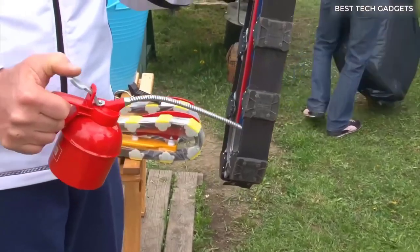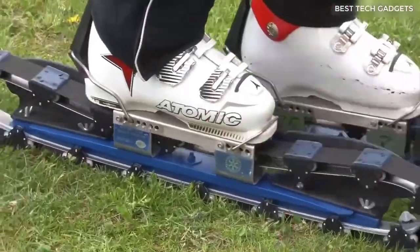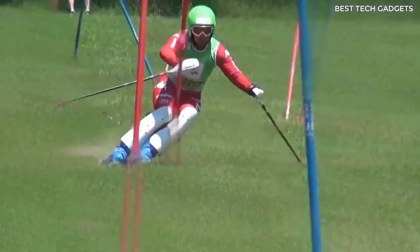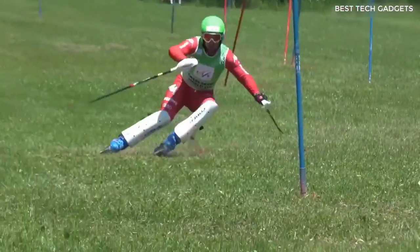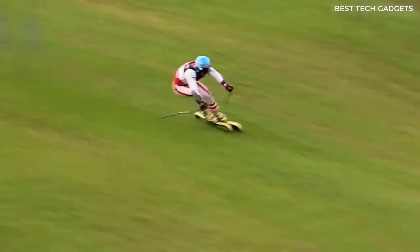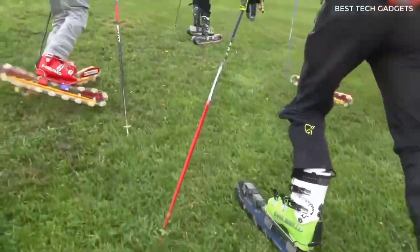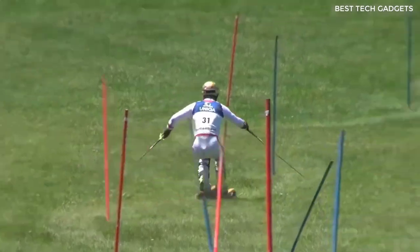This is a summer ski that you can use to ride down green hills — yes, you heard right. The principle of riding on them is the same as on ordinary skis: you take two poles, push off, and fly. I think it's a godsend for people who like ski resorts — you don't even have to go anywhere to go skiing.